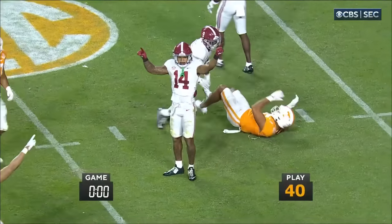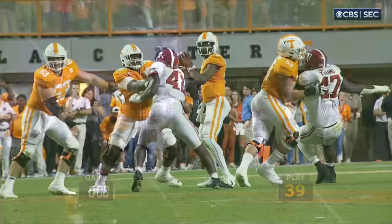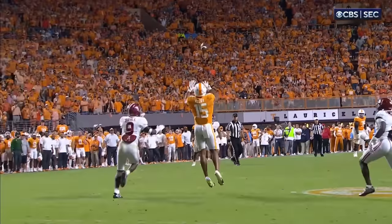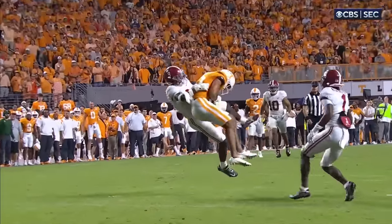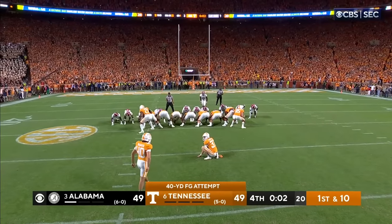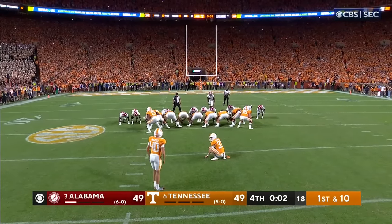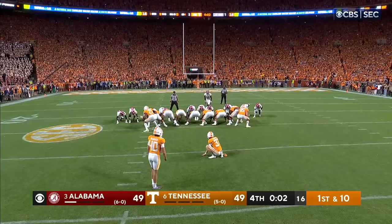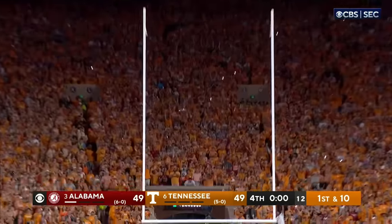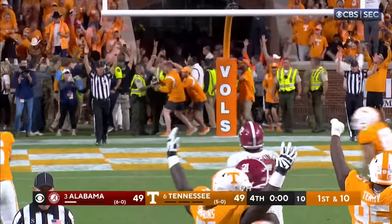They're going to get it. They also could call timeout and take their time and kick it. Brew McCoy, the transfer from USC. Paxton Brooks to hold. Chase McGrath for the win for the Volunteers — from 40, on the way. A knuckleball — he got it!